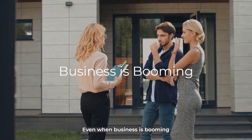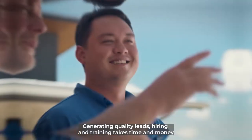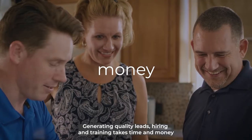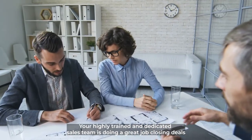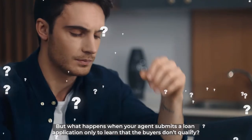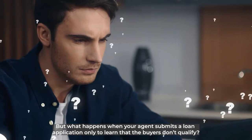Even when business is booming, lost opportunities hurt. Generating quality leads, hiring, and training takes time and money. Your highly trained and dedicated sales team is doing a great job closing deals. But what happens when your agent submits a loan application only to learn that the buyers don't qualify?